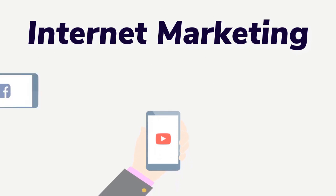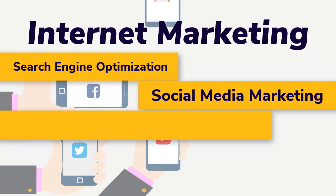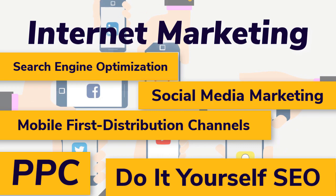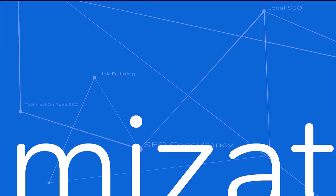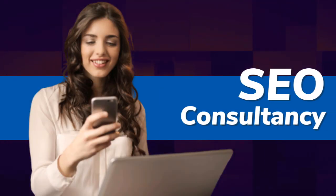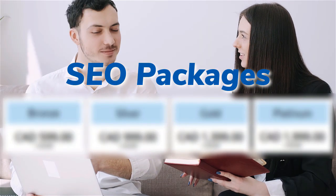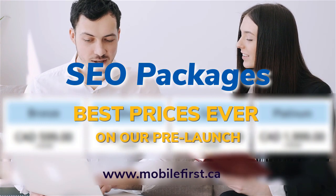Internet marketing services include: search engine optimization, social media marketing, mobile-first distribution channels, PPC, do-it-yourself SEO, SEO link building, local SEO, SEO consultancy, technical on-page SEO, and SEO packages. Best prices ever on our pre-launch — check it out at mobilefirst.ca.